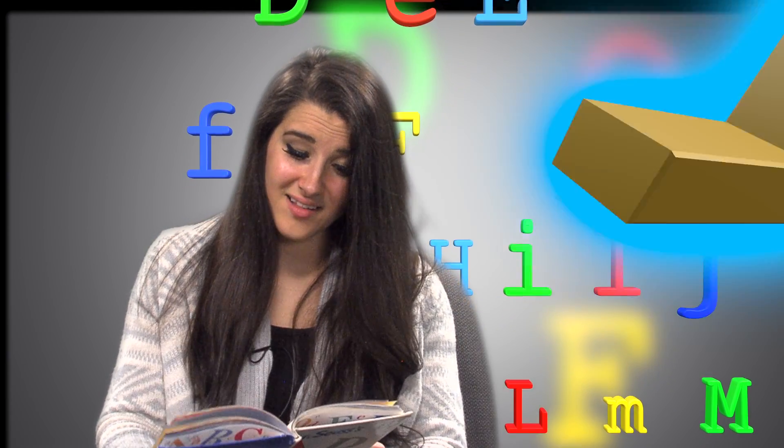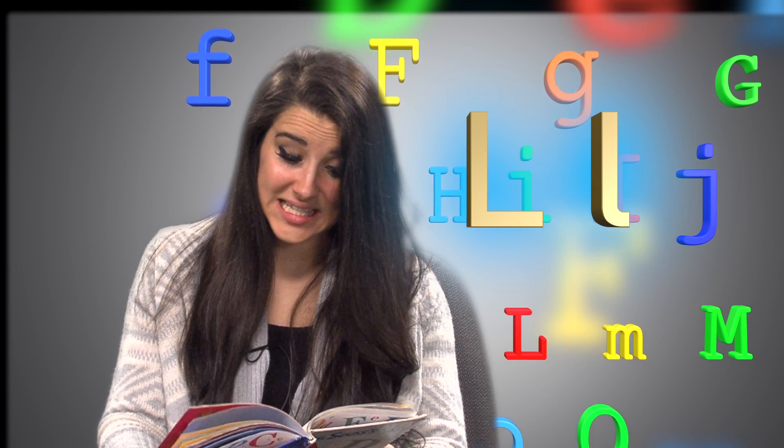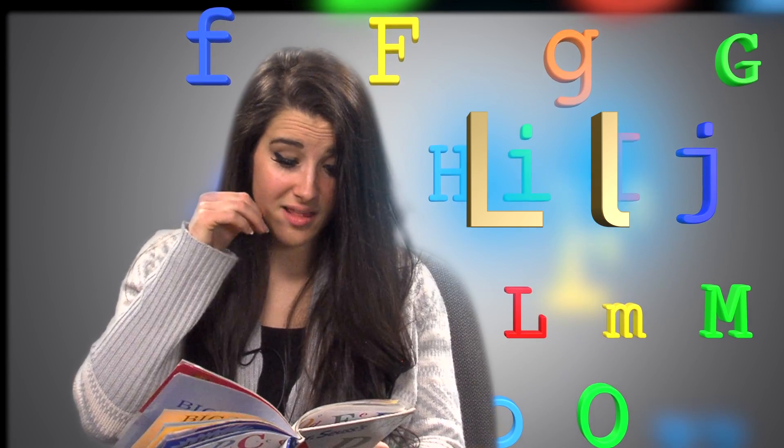Big L, little L. Little Lola Lop. Left leg, lazy lion, licks a lollipop.